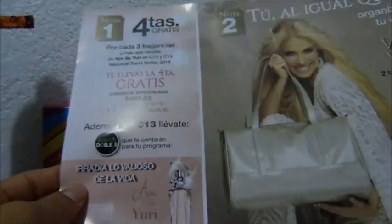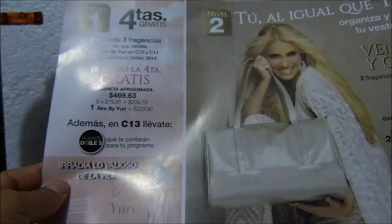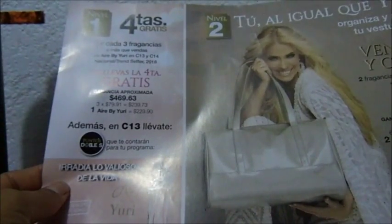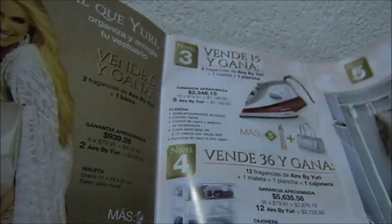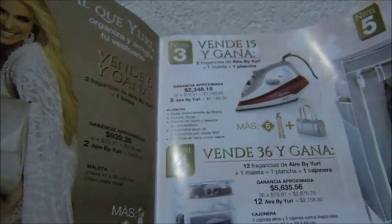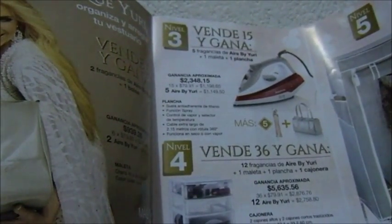Si vendes 4 te ganas una fragancia extra. Si vendes 6 te ganas la fragancia extra y una maleta, una bolsa. Si vendes 5 te ganas la bolsa, la fragancia extra y una plancha. Suenan muy bien 5 fragancias.